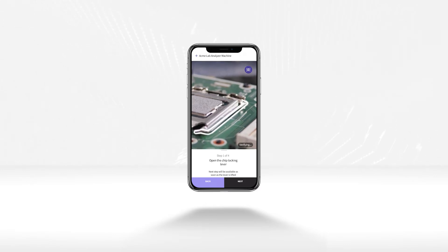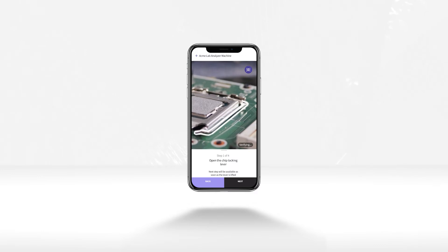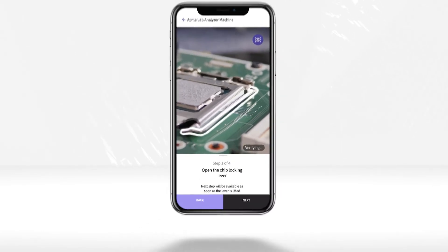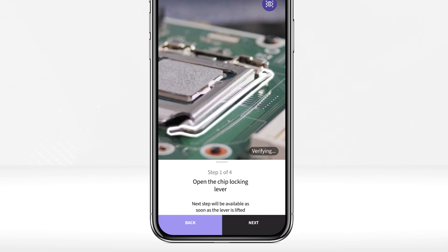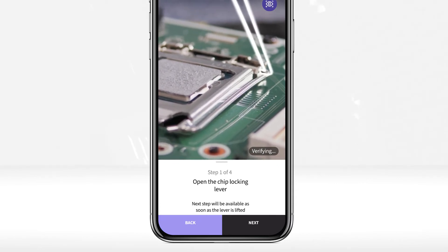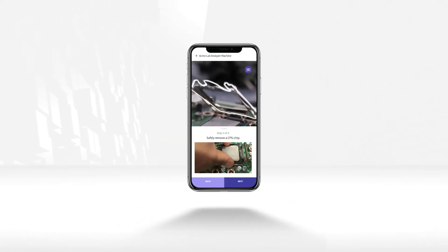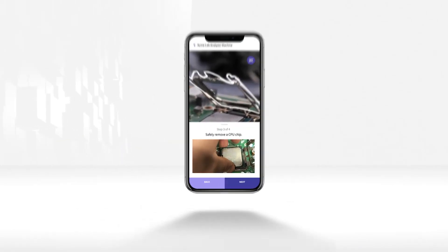The issue has to do with a faulty computer chip inside the Itellica components. He follows the step-by-step instructions, and using computer vision, CareAR visually and automatically verifies each step has been completed properly and, when needed, can also display a video of the chip replacement process side-by-side.